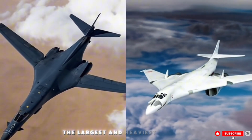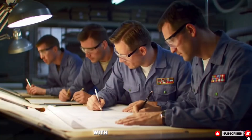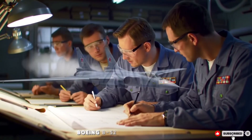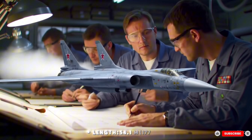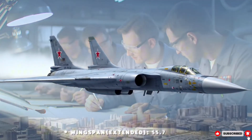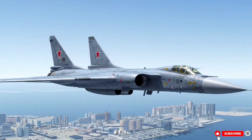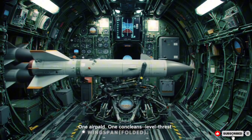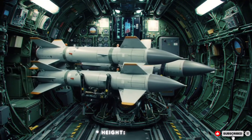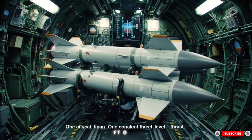It is the largest and heaviest military aircraft ever built, with a speed of Mach 2+. It is longer than the Boeing B-52 Stratofortress. Length: 54.1 m (177 ft 6 in). Wingspan extended: 55.7 m (182 ft 9 in). Wingspan folded: 35.6 m (116 ft 10 in). Height: 13.1 m (43 ft 0 in).